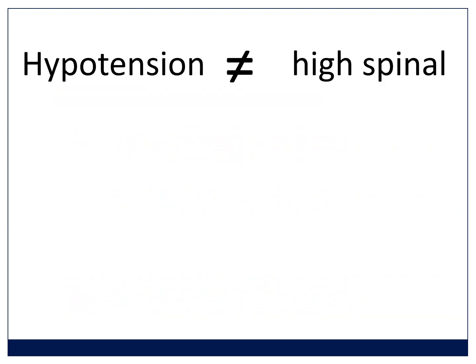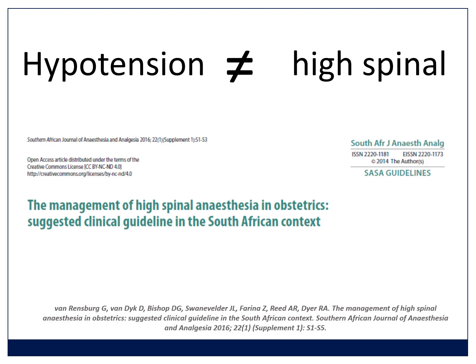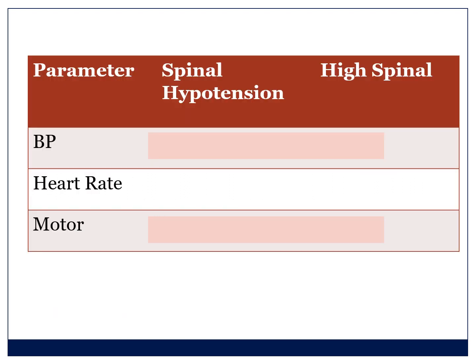Hypotension does not equal high spinal — that's why the Kinsella guideline is worth reading. When differentiating spinal hypotension from a high spinal, remember that in both cases blood pressure will go down. Typically it drops more dramatically in a high spinal because the heart rate does not go up to protect cardiac output — classically the heart rate goes down in a high spinal, whereas it goes up initially in spinal hypotension. The reason is that the spinal level has gone above T1, and the cardiac accelerator fibers are between T1 and T4. Once those are blocked, the heart loses its ability to generate a tachycardia.